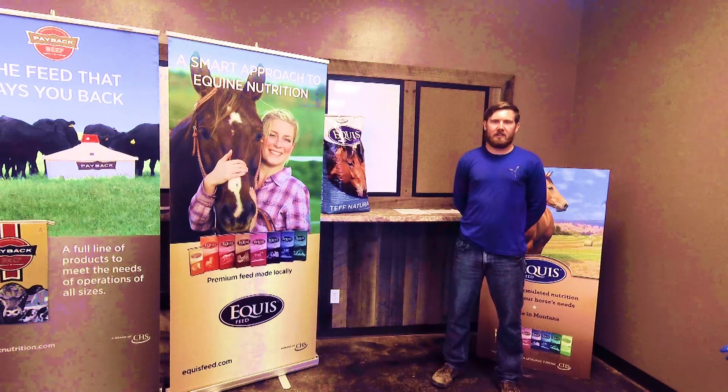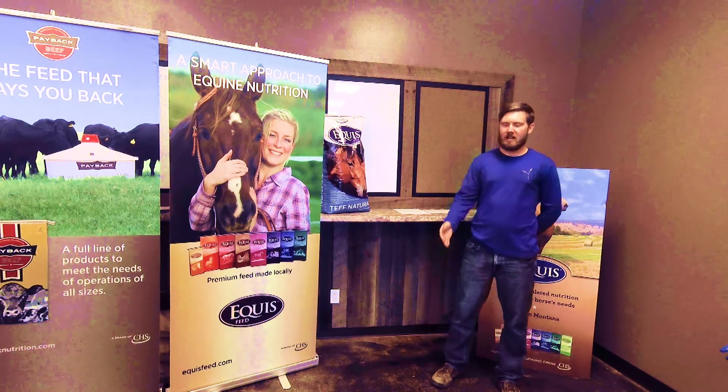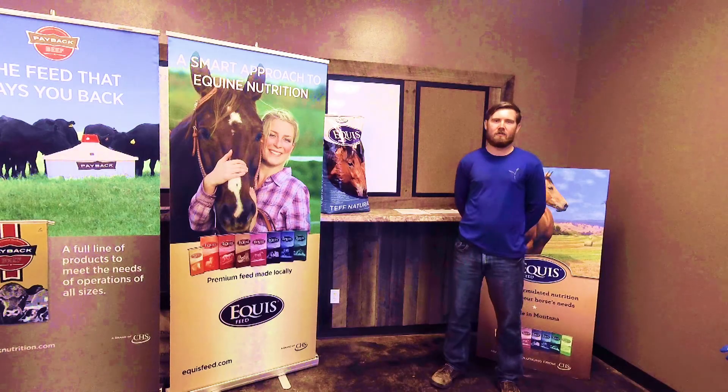Thank you for stopping in to your Feed Minute with Mountain View Co-op. Be sure to tune in next week when we talk about Equus Daily 35% Supplement.